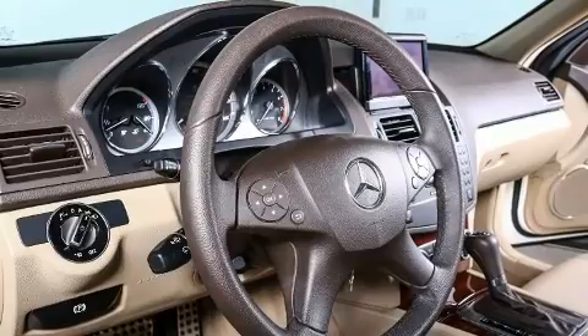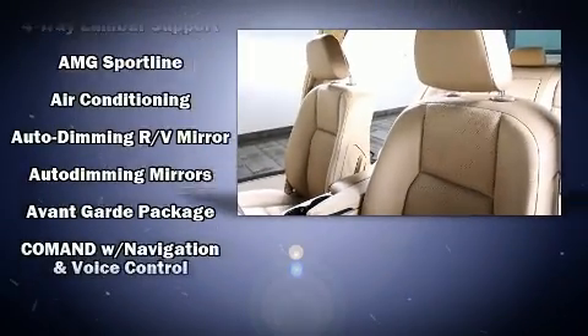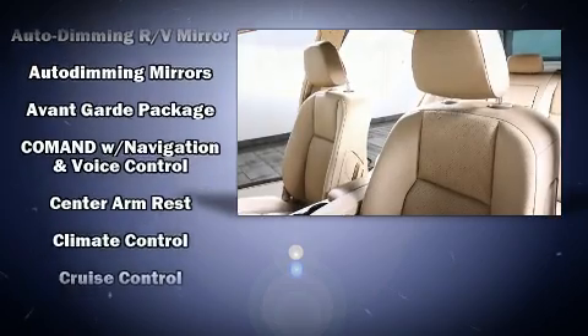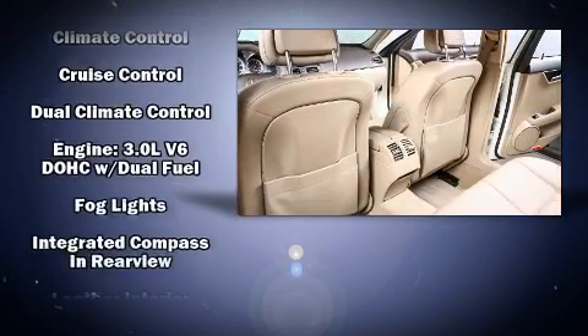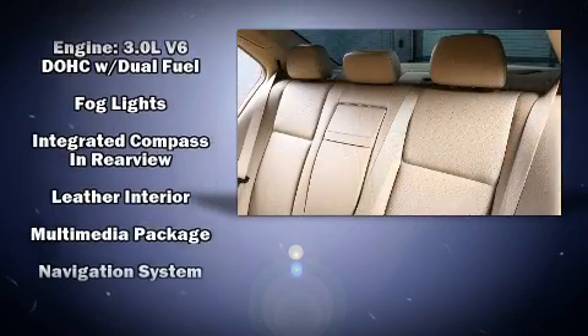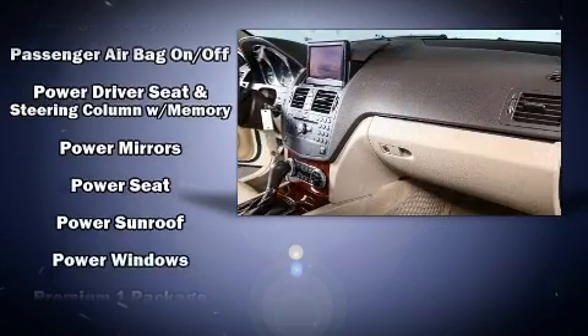Mercedes-Benz ensures the safety and security of its passengers with equipment such as dual front impact airbags, front side impact airbags, traction control, brake assist, anti-whiplash front head restraint, a security system, and four-wheel disc brakes with ABS.